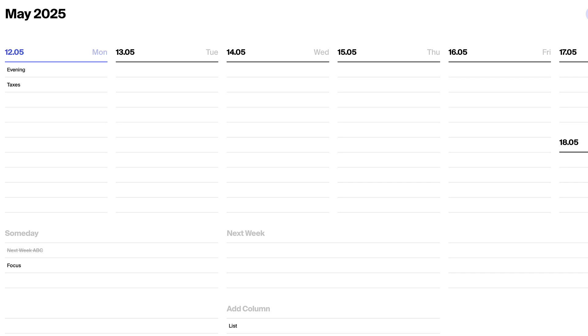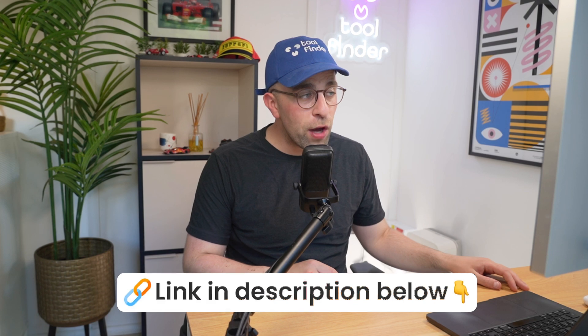If you like any of the apps I mentioned, you can find them in the link in the description. As always, you can also search them over on toolfinder.co and explore all of our resources over there. Thank you very much for stopping by, and if you want more detail check out the article — I'm sure it's a good read if you're finding the right aesthetic planner for you. Thanks very much and see you soon.